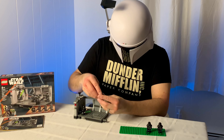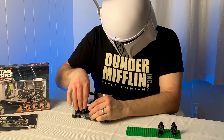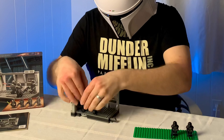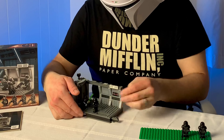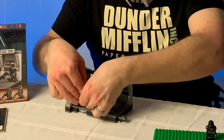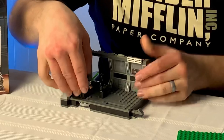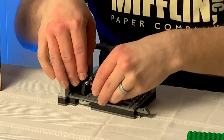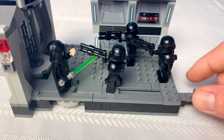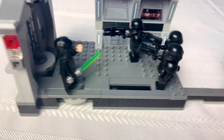And lastly, as far as play features are concerned, we have this slider here. You can have Luke on here and slash out his lightsaber. And then you have a Dark Trooper over here that you can have force pushed — or force pulled. Works really well.